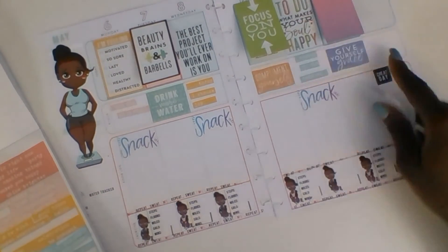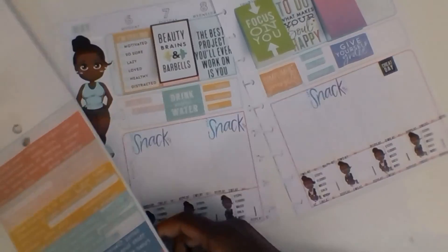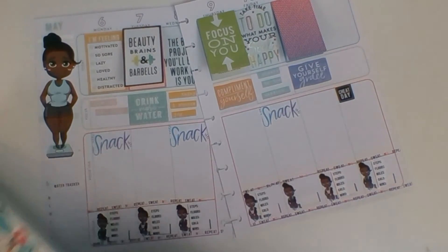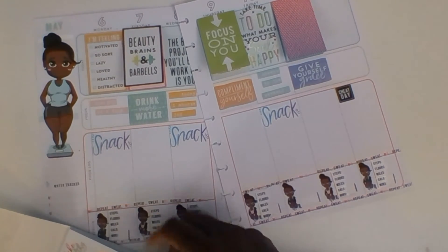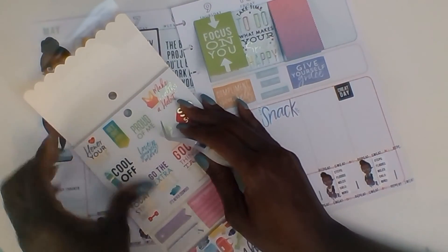Sunday looks so lonely — it has nothing going on. So I'm going to give Sunday something. This is a good one for Sunday: 'honor yourself.'